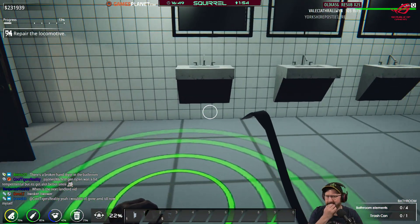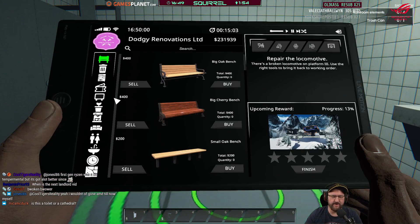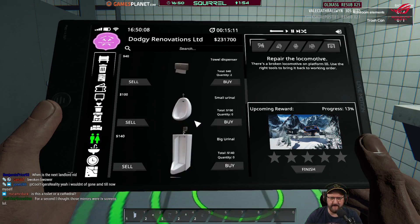Are those dark toilets or just badly lit ones, I wonder? Bathroom elements. Is it a toilet or a cathedral? Two hand dryers, a couple of soap dispensers, a couple of them.